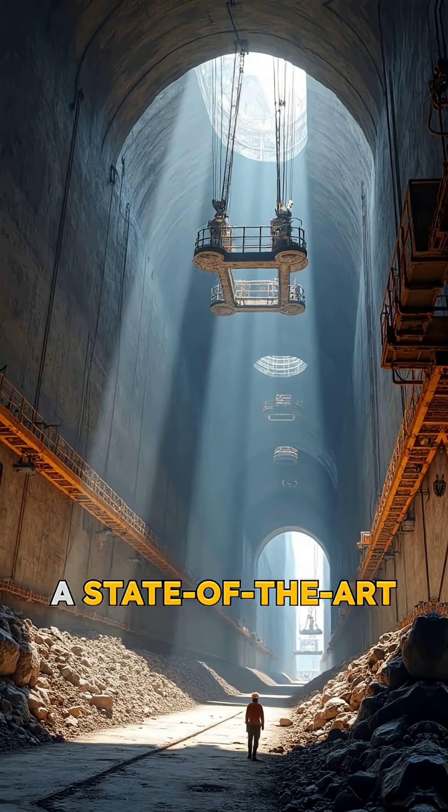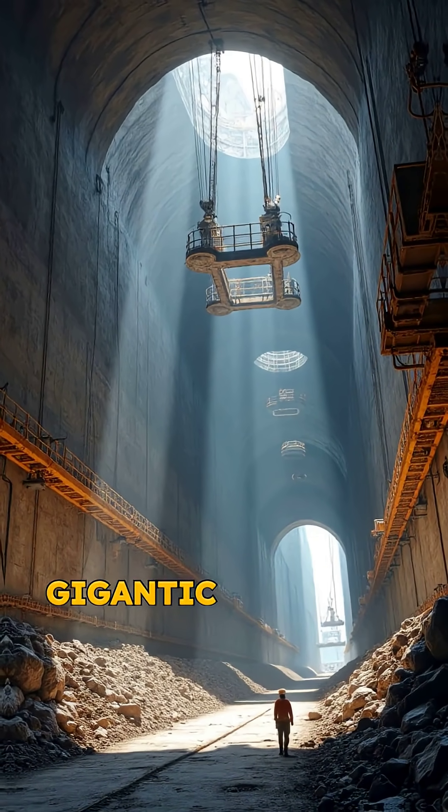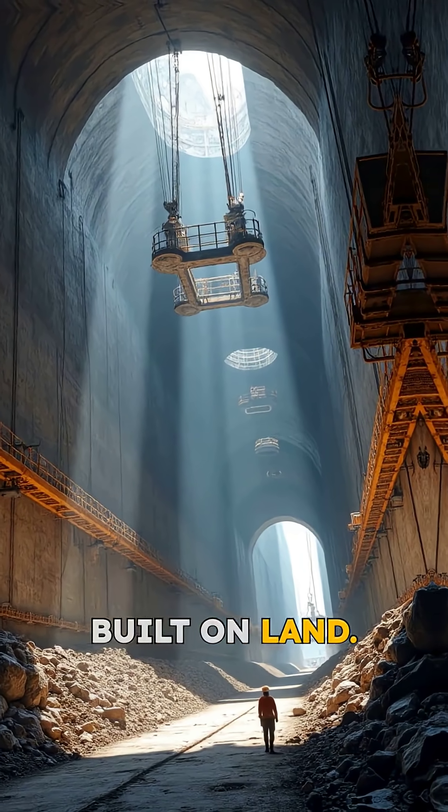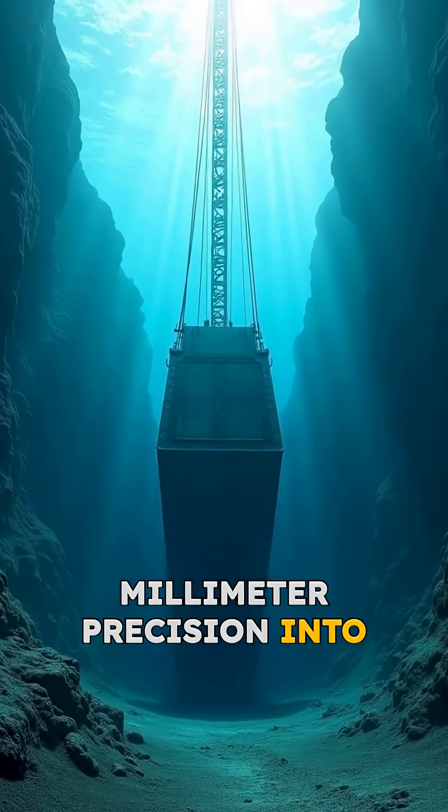The answer: a state-of-the-art immersed tunnel 18 kilometers long, assembled from gigantic concrete segments built on land, floated out, and sunk with millimeter precision into the seabed.